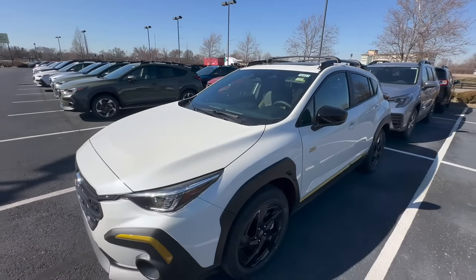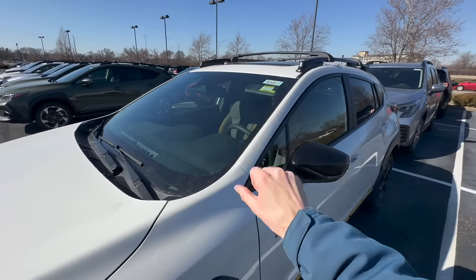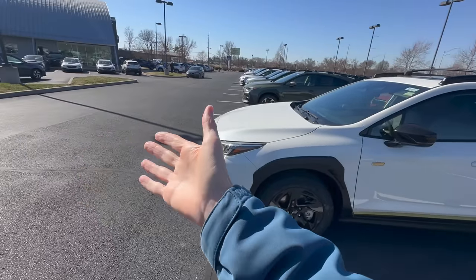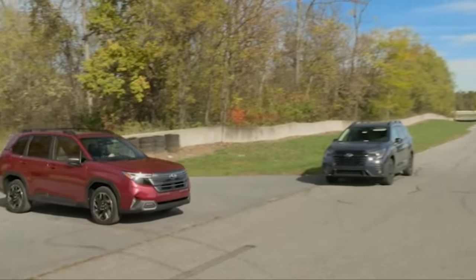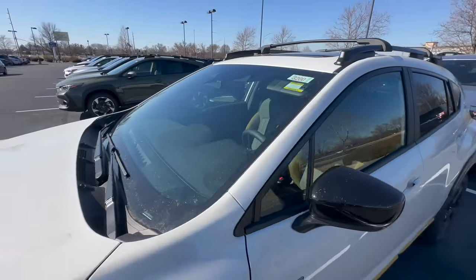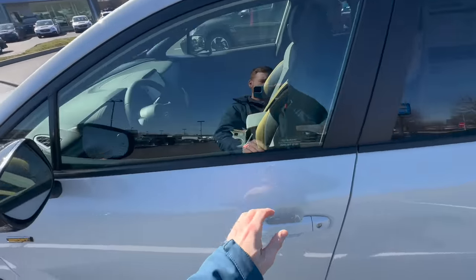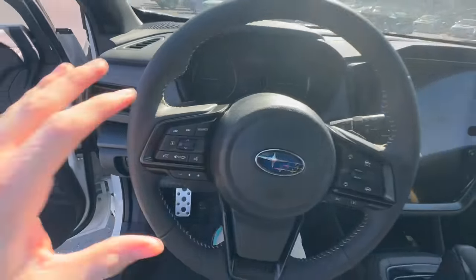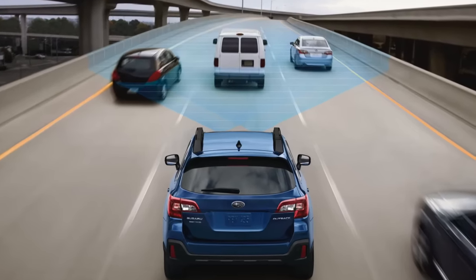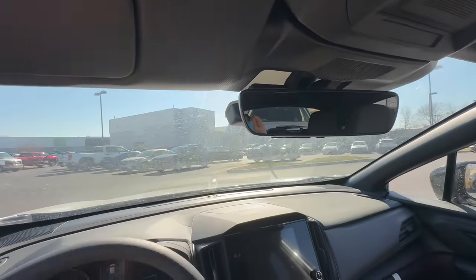EyeSight only became standard across all models and trim levels around 2020, so it's been standard safety equipment for about three or four years. Those cameras detect objects ahead — if someone pulls out in front of you suddenly, the car uses emergency automatic braking to slow down and hopefully avoid or reduce the damage from an accident. You also get adaptive cruise control: if the car ahead is going slower than your set speed, your car will automatically slow down and pace behind them.